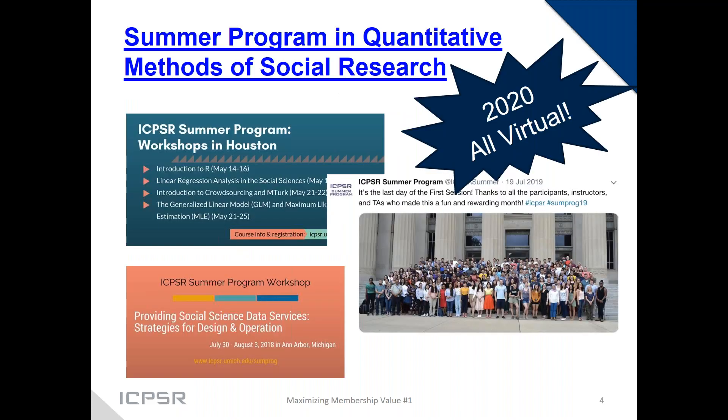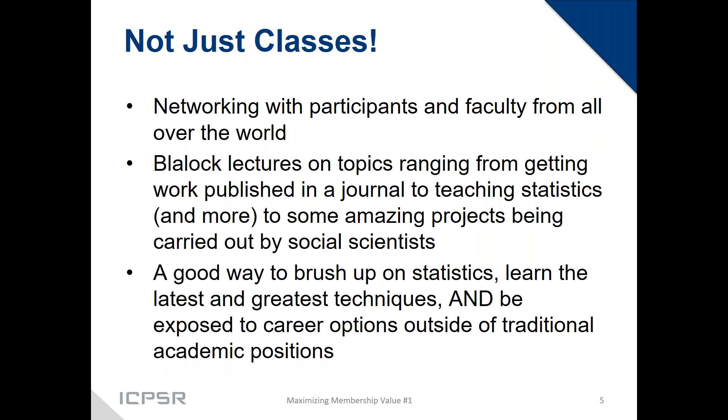The summer program is one really big part of who ICPSR is, and it's a way your membership has real value for individuals at your institution. This summer's program will be entirely virtual — the University of Michigan has made all spring and summer courses virtual. There are approximately 80 different courses, and this year is a great time to have students try things out since there's no commitment to living in Ann Arbor. Tuition has been reduced a little bit as well.